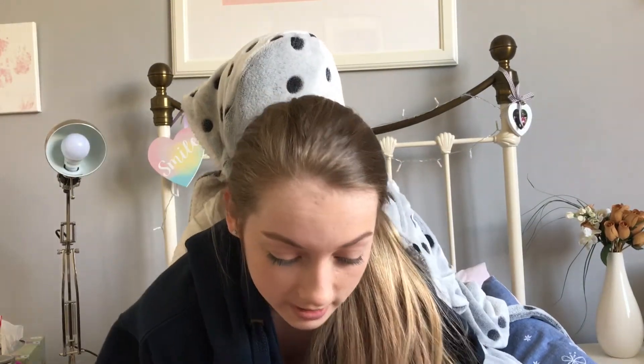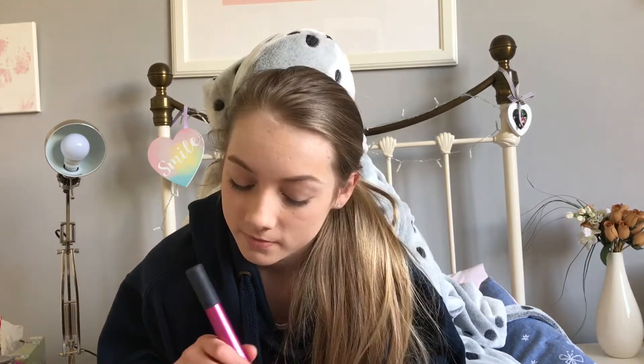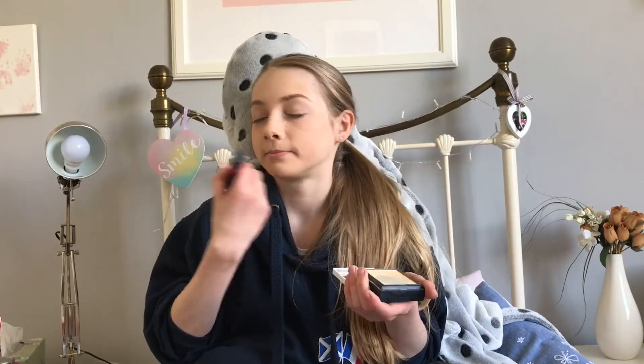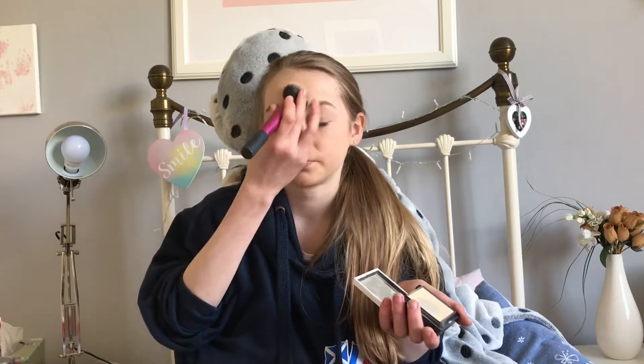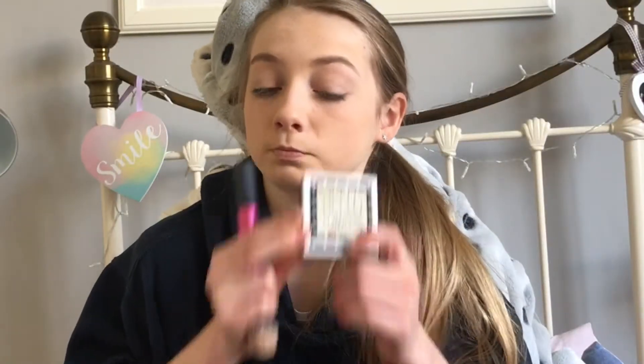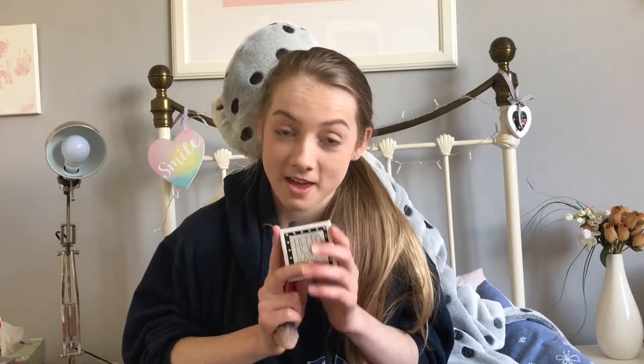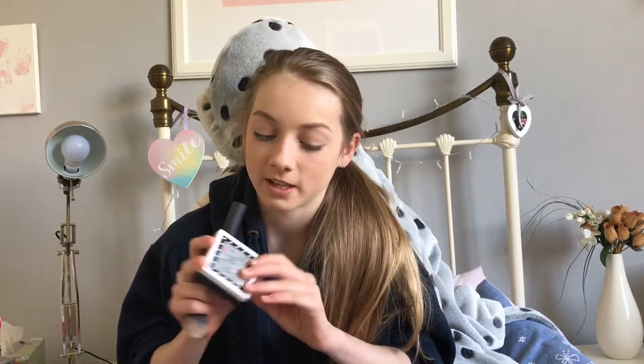Next we're going for powder — not highlight, powder. Swirl and stab is the best option. Beautiful. Powder done — I really love this one, it's fabulous and it's got a mirror on it. Love hearts for Benefit! I'm going for this huge big fluffy one.